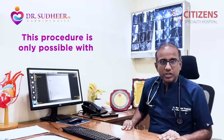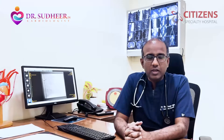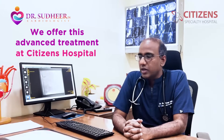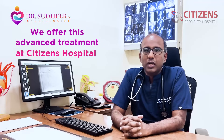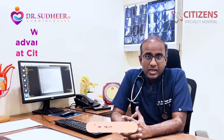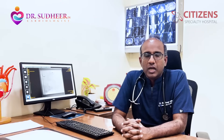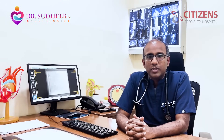This kind of procedure is only possible with a tool called Rotational Atherectomy, and we do this regularly at Seasons Hospital. We offer this regularly, and people from all over the state and even from far away places in Andhra Pradesh come to us for this treatment. We are very happy to offer this treatment to our patients.